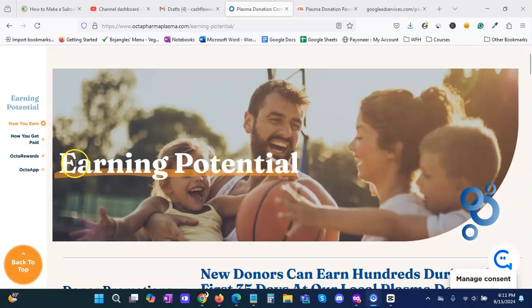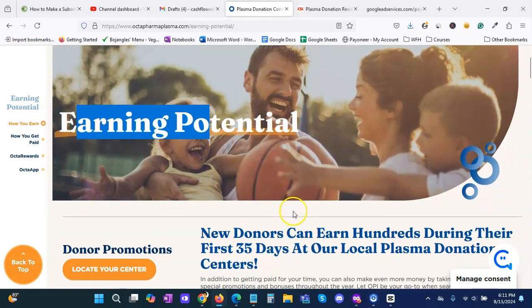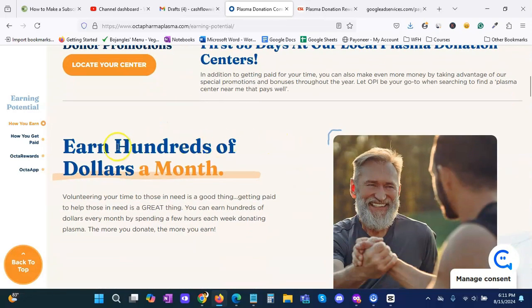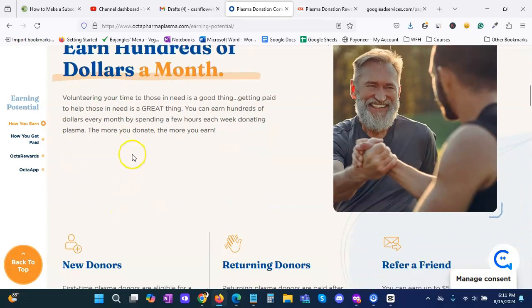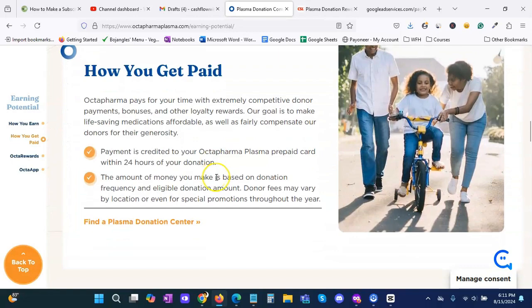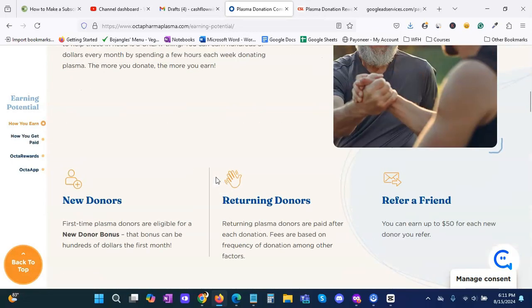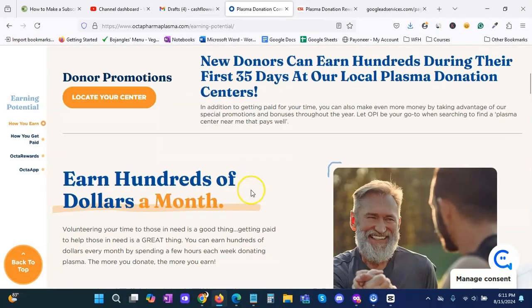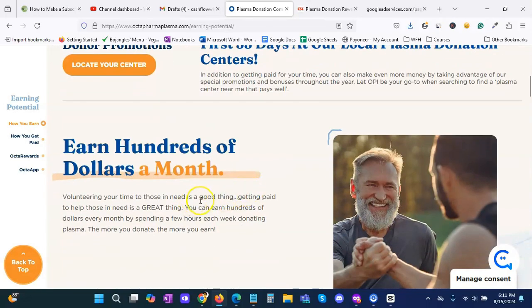We have our second plasma center pulled up. There is an earning potential listed — it says new donors can earn hundreds during their first 35 days at our local plasma donation center, which is good news. However, I have a little hesitancy because I can see I can earn hundreds of dollars a month, but I don't see exactly how much.